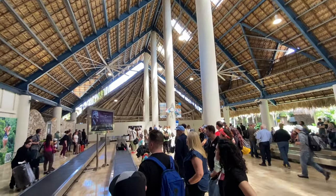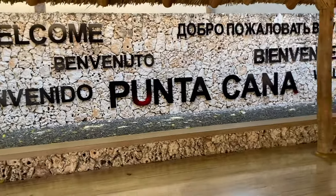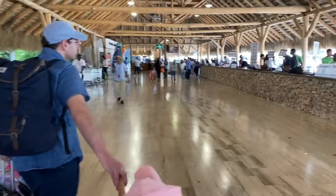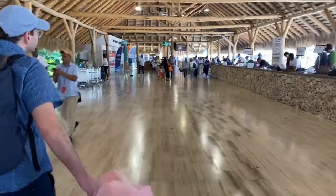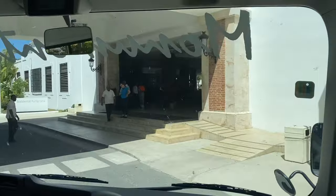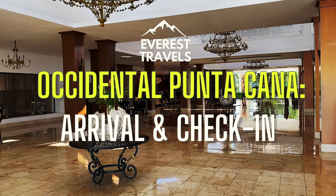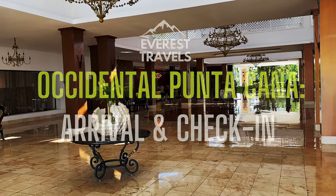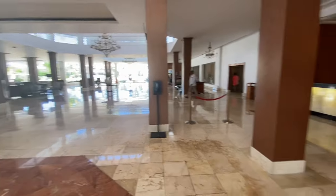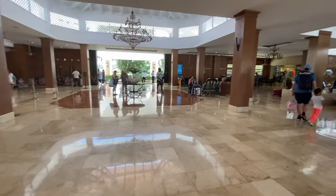After going through customs, getting your luggage, and going through one last round of security, you'll find yourself in the transportation zone. Here you'll find representatives from various hotels and travel companies looking to point you in the right direction. If you set up a private ride, this is also where you should find your pickup waiting. After boarding your transportation, it's around a 20-minute trip to the resort. When you first enter the Occidental, the first impressions are nice.